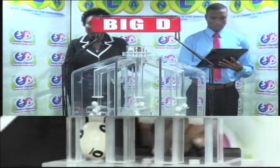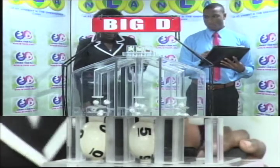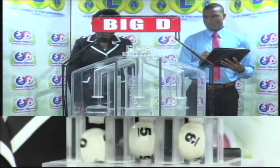The first ball is 0, followed by 5, and 9. 0, 5, 9 is the Big D winning number.